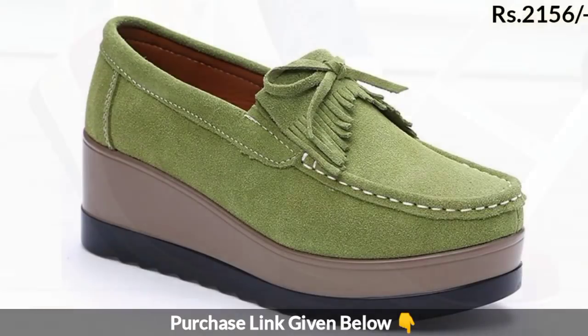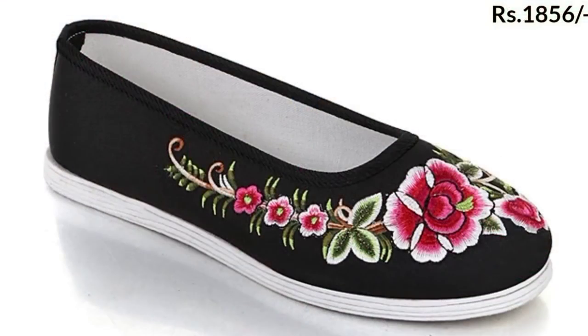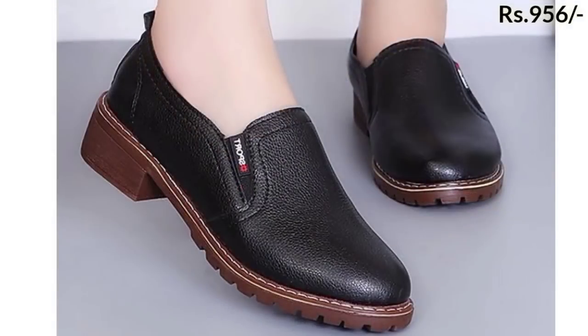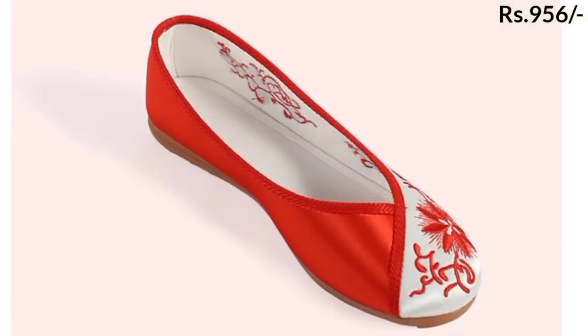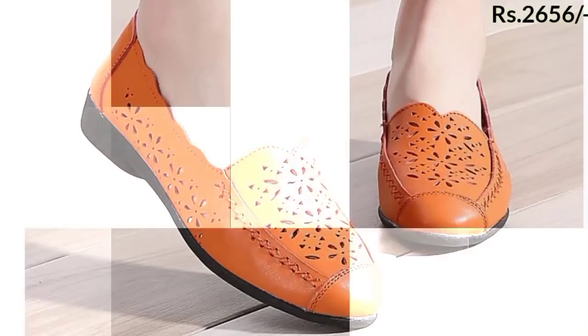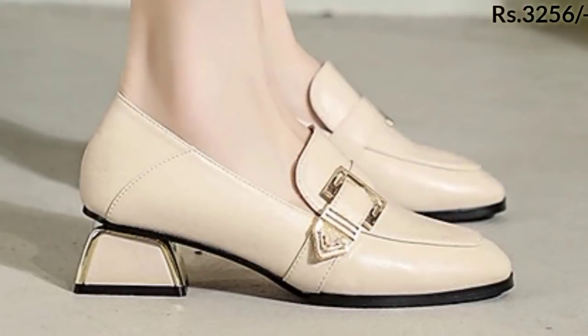These footwears can be worn for the winter season, and sports shoes are great for sports activities. Floral printed belly is also included in this collection. These footwears are best for all age groups — women aged 40 and 50 plus can also wear these very easily.